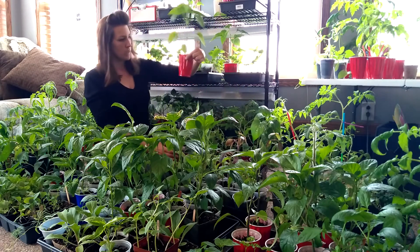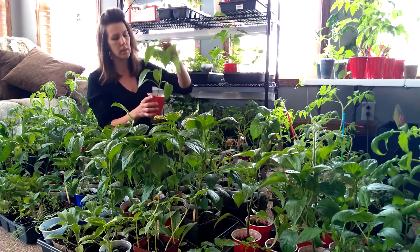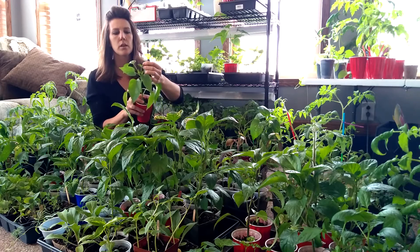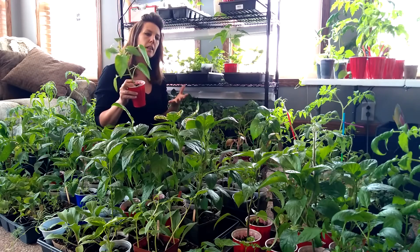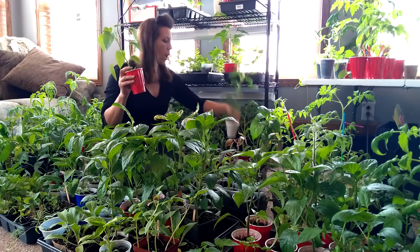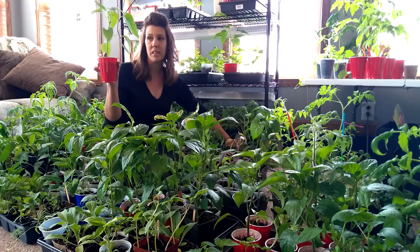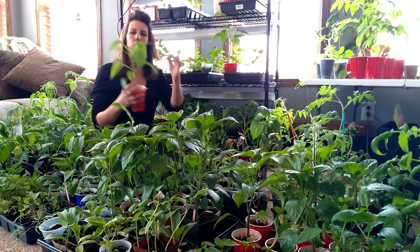This one here is called a sheep nose. I topped this one, but I don't remember when because I didn't write it down. You can see there's new growth right at the top leaves. I got thinking — maybe the new growth doesn't start down here at the sides of each leaf. Maybe they don't all do that, because this one is growing out of the top.